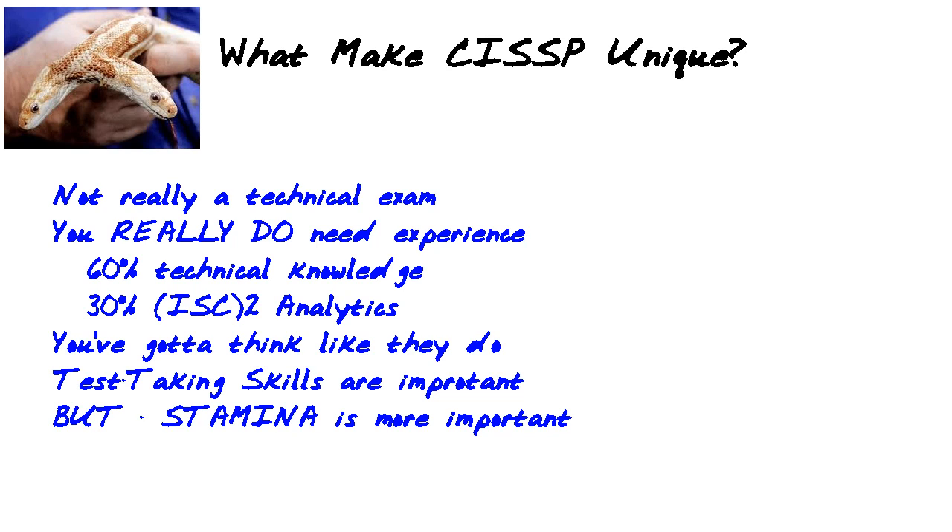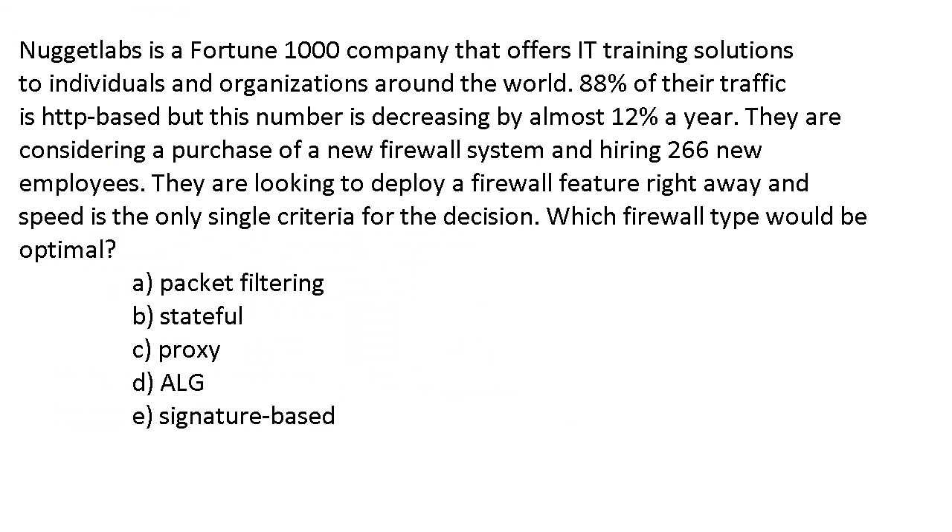Where's the other 10%? That's the test-taking skills. Here's an example question to make all my points. Nugget Labs is a 14,000-person company offering IT training solutions. 88% of their traffic is HTTP-based, decreasing by 12% a year. They're considering a new firewall system and hiring 266 new employees. They're looking to deploy a firewall right away, and speed is the only single criteria — which firewall type would be optimal?